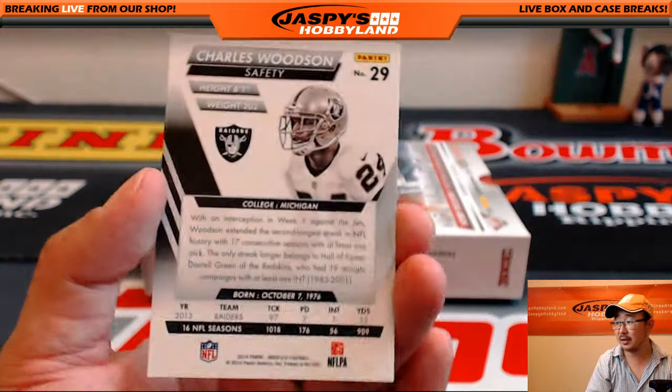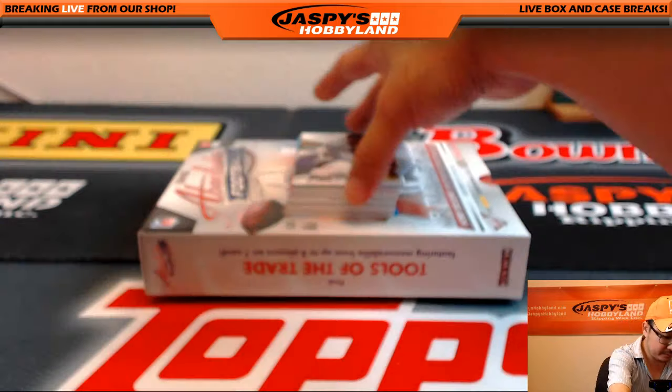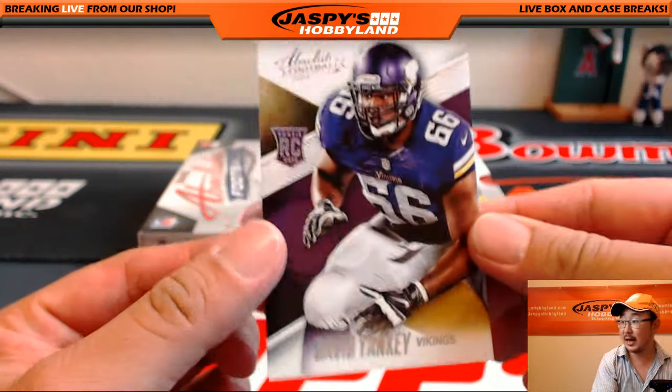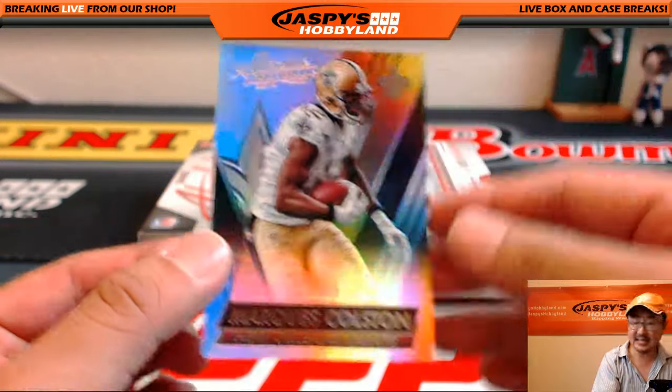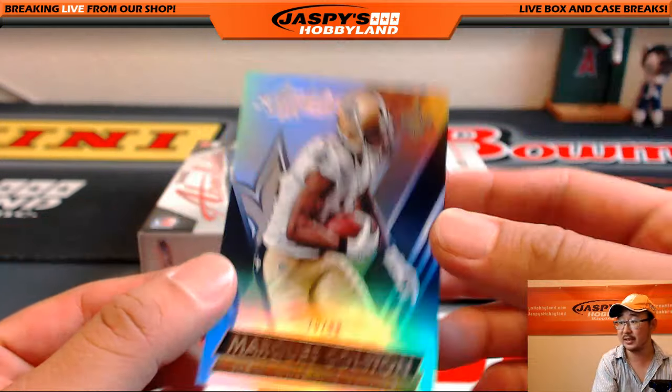Hall of Famer Charles Woodson pops out of here. Got David, and 70 out of 99, Marquise Colston. Nice.